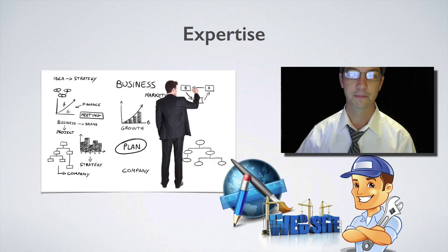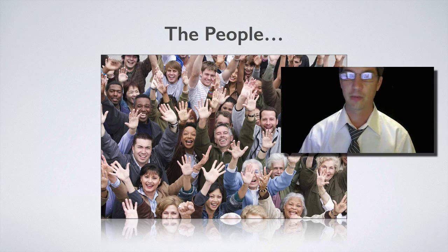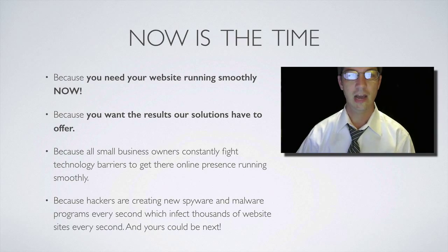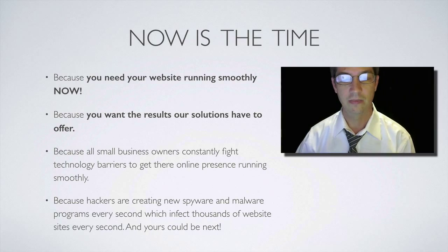This is where the partnership comes into play. I've devoted my career to helping small businesses use WordPress for communication and marketing purposes, and I've helped hundreds of people grow their small businesses. Just imagine financial independence and a flexible schedule. Now is the time — you need your website running smoothly. All small business owners constantly fight technology barriers, and hackers are creating new spyware and malware programs every second, affecting five to ten thousand WordPress websites every day. Yours could be next.